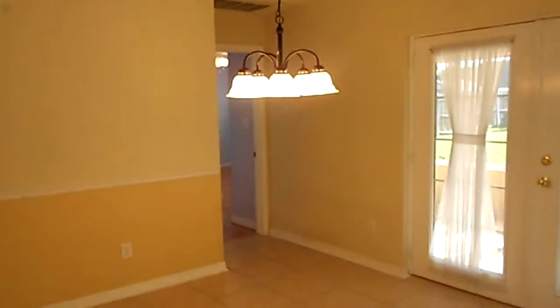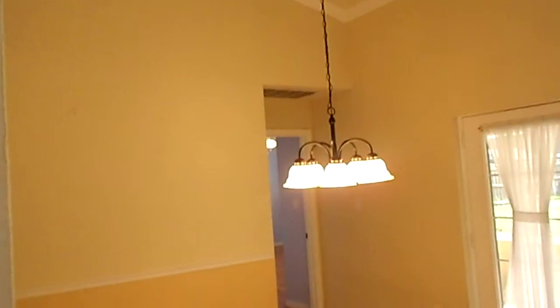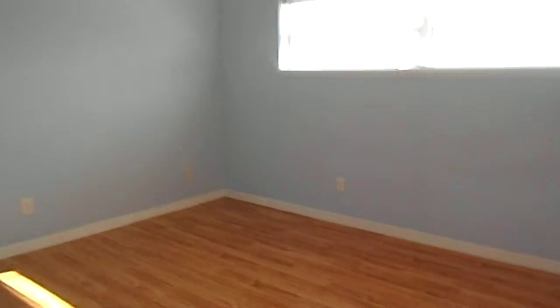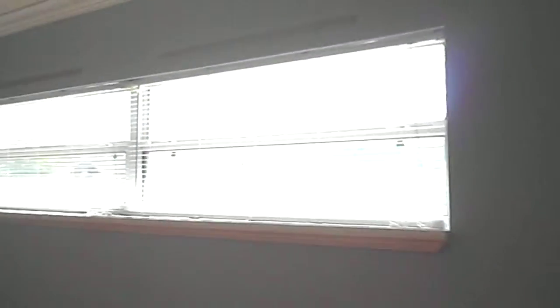Here is another look at the kitchen. There is a refrigerator coming with this property soon. As we pan around, we are going to take a look again at the formal dining room. The master bedroom is to the left. The master bedroom does have vaulted ceilings, hardwood floors, and a ceiling fan as well. You do have access to the screen porch from the master bedroom. Let me pan around again so you can take a look at the master bedroom and see how spacious it is.